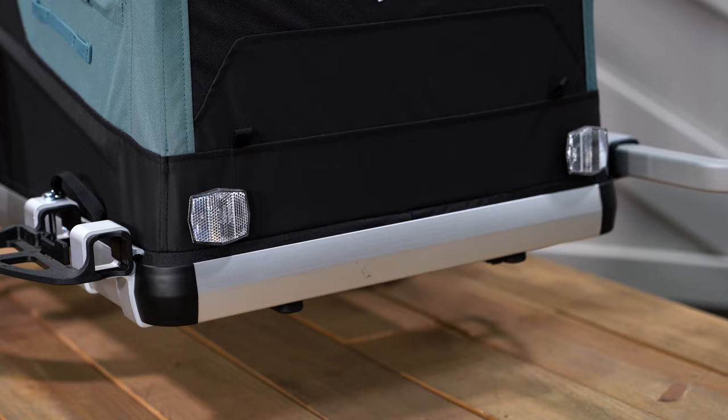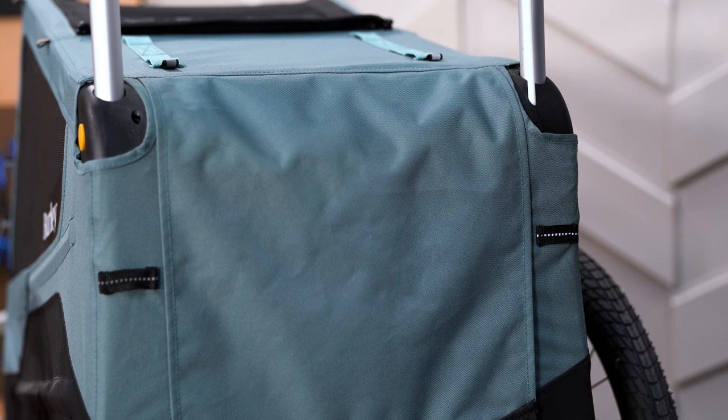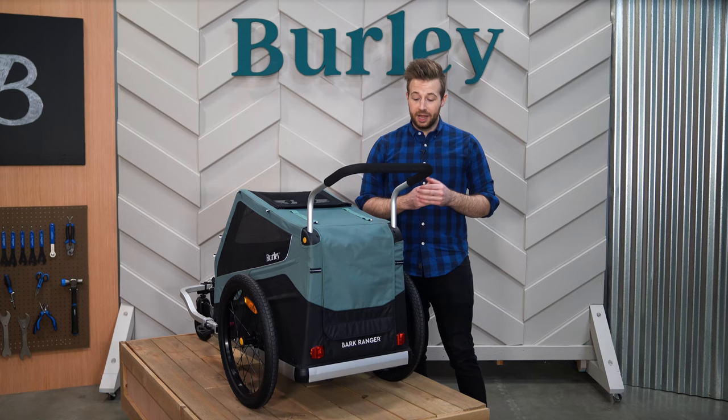Reflective piping and accents, front and rear reflectors, and dual attachment points for the included safety flag help you and your pet stay visible during the day or on evening rides. For added visibility, light loops provide easy attachment points for the available light kit accessory.